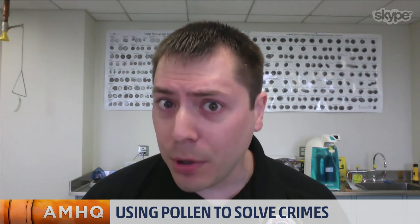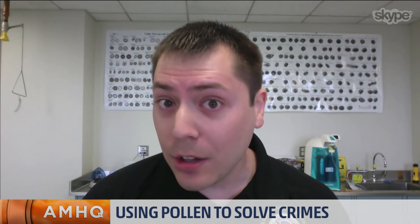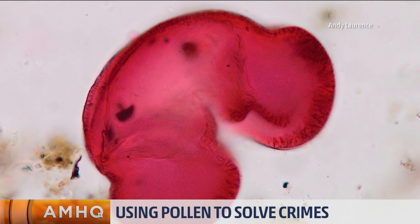Thanks so much. This is fascinating. How do you use pollen to solve crimes? So every region of the planet has its own unique pollen print that's generated by the local plants. Pollen is very unique for each plant, so think of it like a fingerprint for a plant. When I get a sample, I can actually look at the pollen in the sample and figure out where that sample came from.